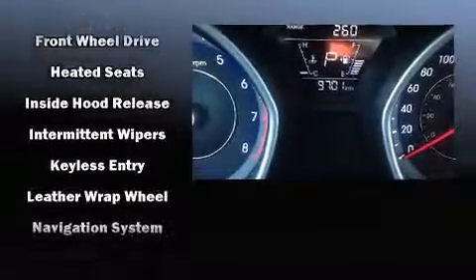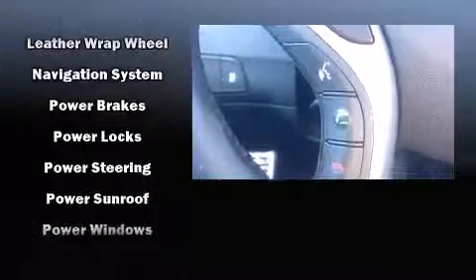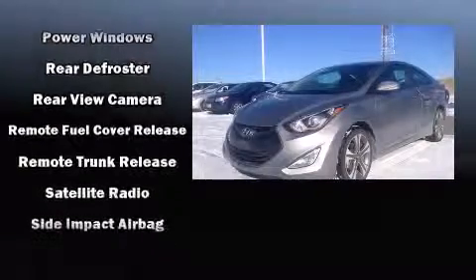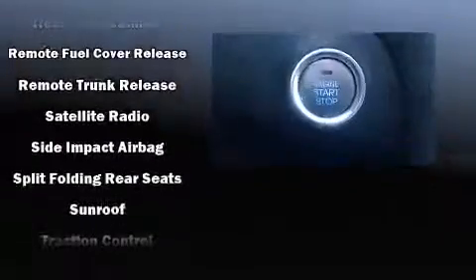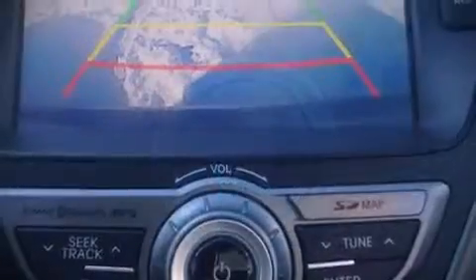Premium sound drives six speakers, providing you and your passengers a sensational audio experience. This vehicle has achieved certified pre-owned status by passing Hyundai's comprehensive certification process, including a rigorous 150-point inspection.